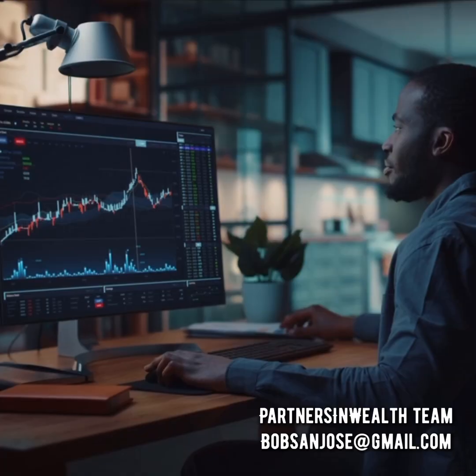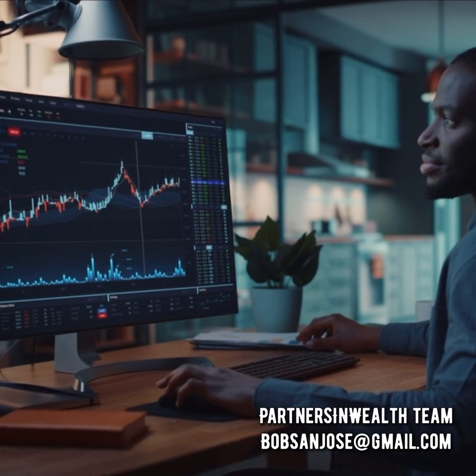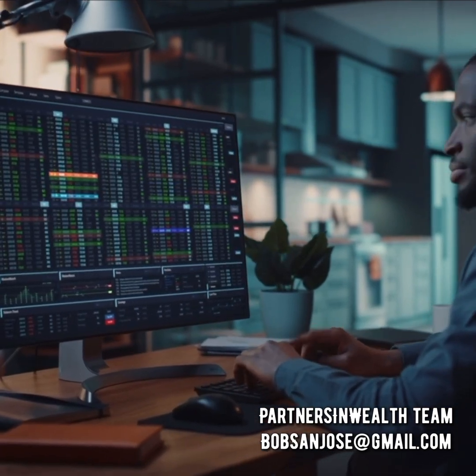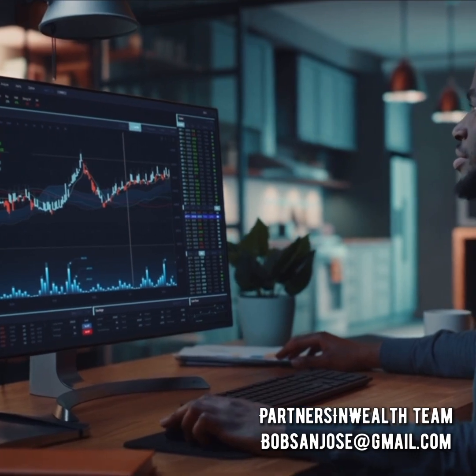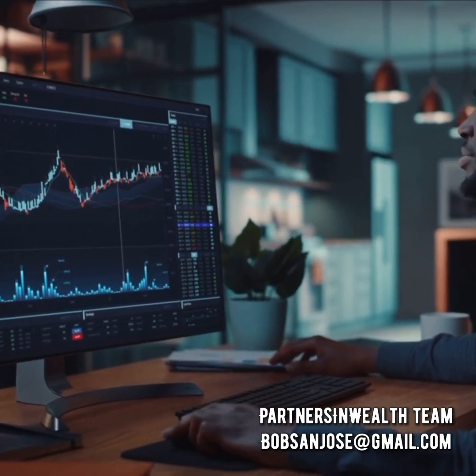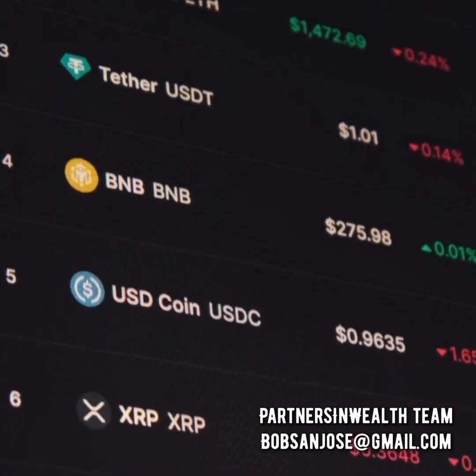Whether you're a seasoned trader looking to automate your processes or a novice seeking to enter the world of cryptocurrency trading, this bot caters to all levels of expertise. One of the key advantages of using this auto crypto trading bot is its ability to operate 24/7, ensuring that you never miss out on lucrative trading opportunities.